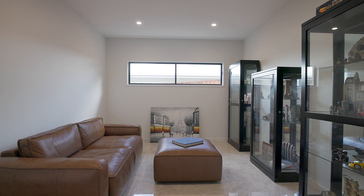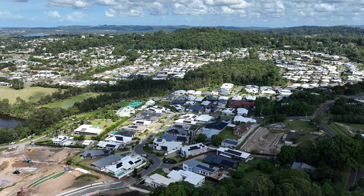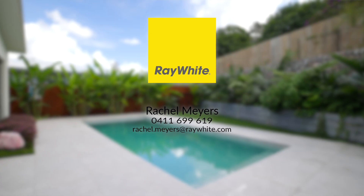You're surrounded by quality new homes and you're in a fantastic lifestyle estate, so close to everything that you need. Ladies and gentlemen, you really want to check this one out. I can't wait to see you at one of the open homes.